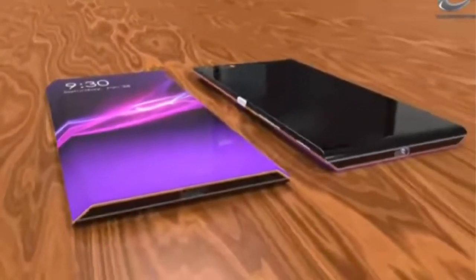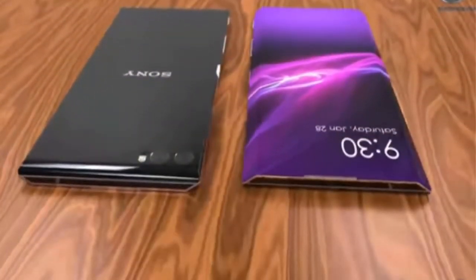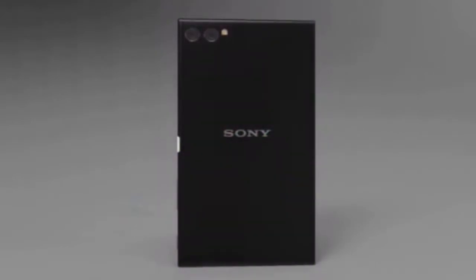It seems Samsung's edge display technology has been a strong marketing point for them, and we see more brands like Huawei and ZTE adopting the technology. We wondered how it would look if Sony decided to adopt the edge display tech and build a smartphone — that's exactly what we have done here with this new concept, which we would like to call the Sony Xperia Edge.